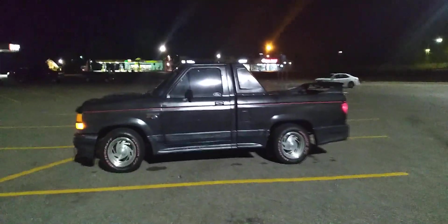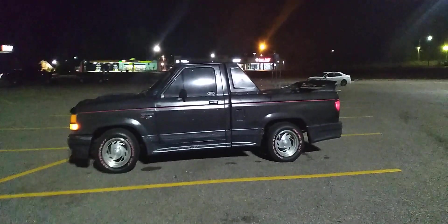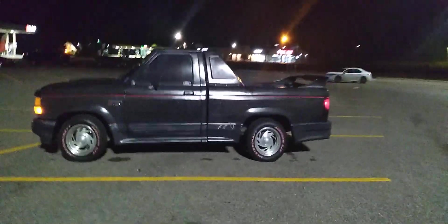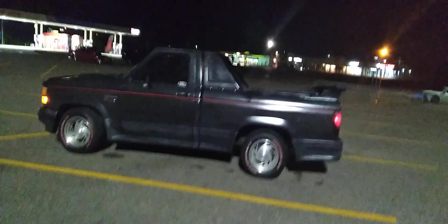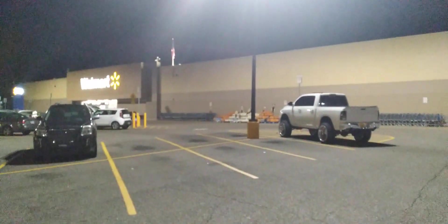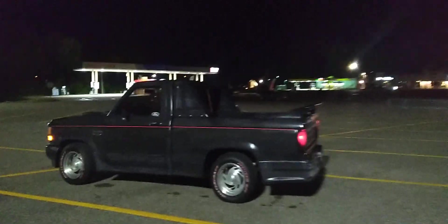What's up guys? Welcome on back in here to Ranger GT R Us. Cheatham Street Relics, we're back at it again — back at it like a crack addict tonight. We are at Walmart; we had to make a quick Walmart run. If Walmart don't have it, we don't need it.